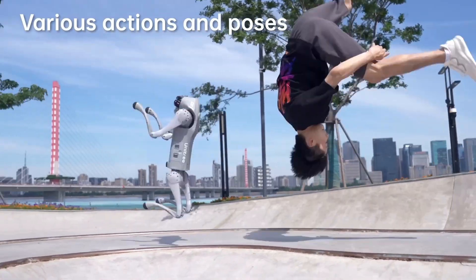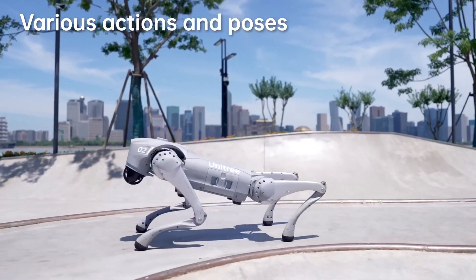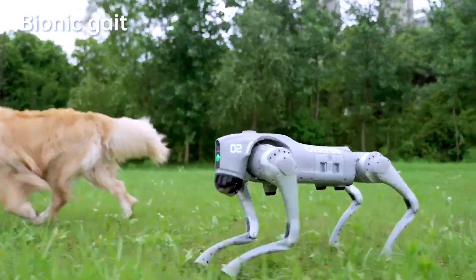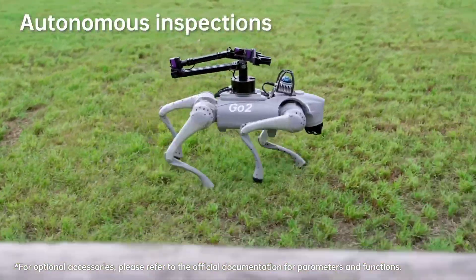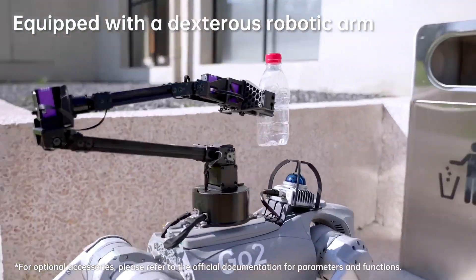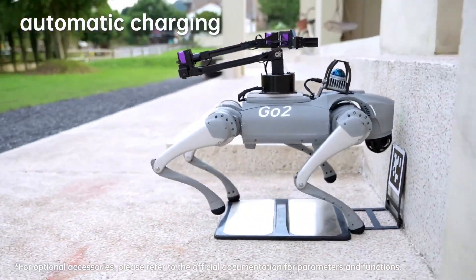The Go2 is more than just a toy — it's a gateway to exploring the potential of robotics and artificial intelligence. Engage with this mechanical marvel and uncover a world of unlimited creativity, exploration, and excitement. A new era of playtime awaits with the Unitree Go2 robot dog. Are you ready to unleash the future?